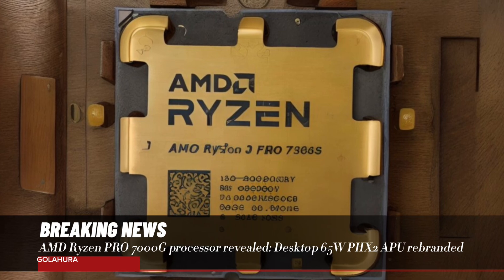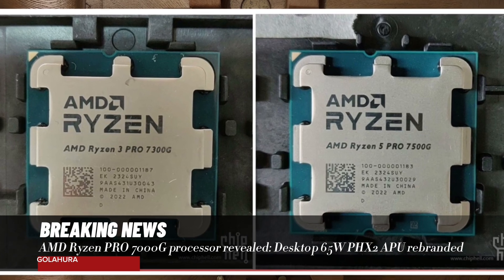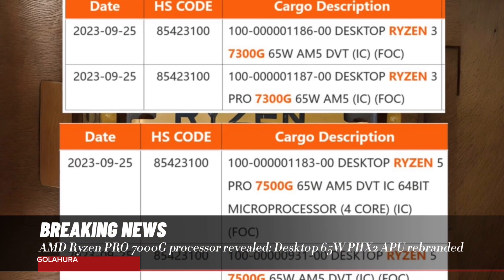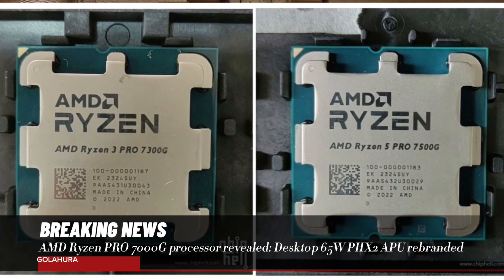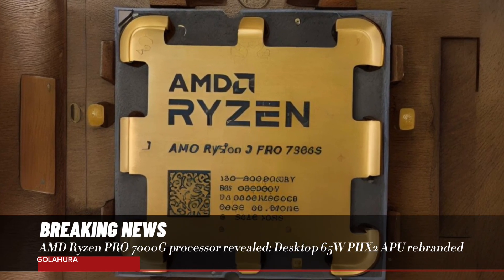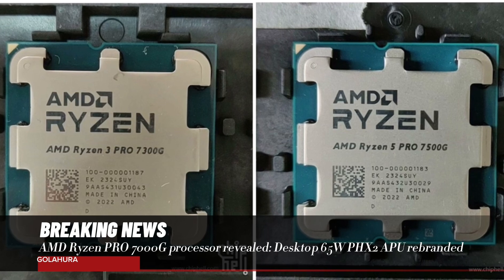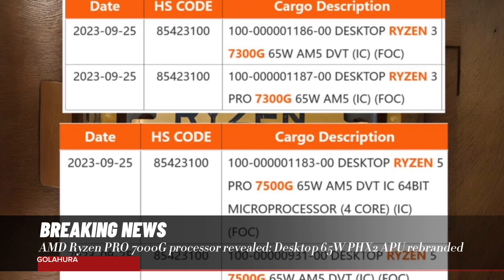These processors were actually prototypes of models that AMD had previously planned to release but changed names. In the published photos, the OPN code and product ID of the AMD Ryzen 3 Pro 7300G processor is stated as 100-00001187. This code corresponds to the Ryzen 3 Pro 8300G processor currently on the market. Similarly, the Ryzen 5 Pro 7500G OPN code 100-00001183 corresponds to the AMD Ryzen 5 Pro 8500G model.